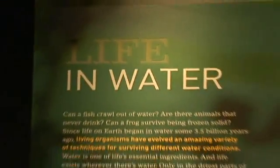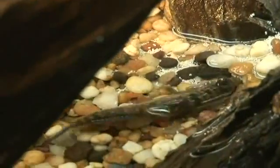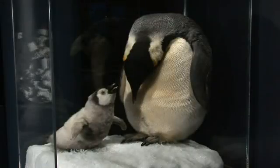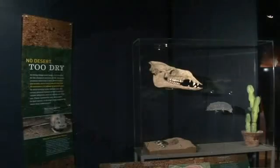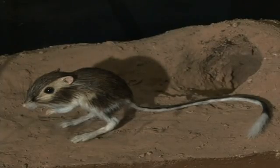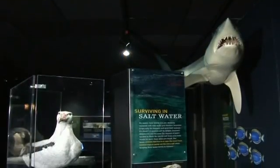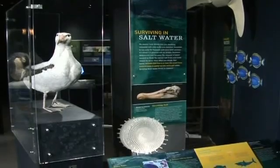Life in Water is the introductory section of the exhibit. We try to feature the different adaptations that animals and plants around the world have to a variety of kinds and quantities of water. Thinking about how it's distributed — the fact that 97% of the Earth's water is salty water, and very little fresh water is available to humans and other species that depend on fresh water for their survival.